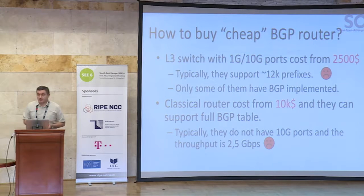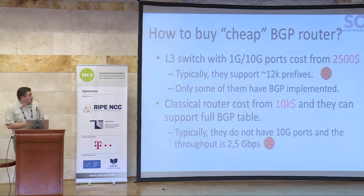How to buy a cheap BGP router? Layer 3 switches with 1 gig or 10 gig ports are priced from $2,500 US dollars and they typically support up to 12,000 prefixes, which is not enough for any serious BGP router. The second problem is that only some of them have BGP implemented at all — they typically have some IGP routing protocol and nothing else. That means we should go to classical routers, and their price starts from $10,000 dollars or euros. They can support a full BGP table.